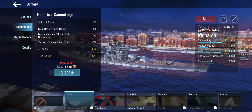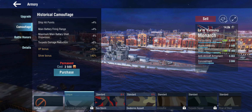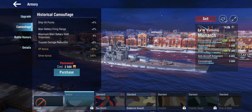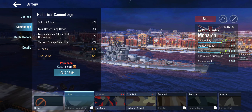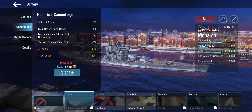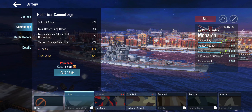You could go for a full torpedo damage reduction build, but I wouldn't recommend it. It's a pretty maneuverable ship, so it's much better to boost the things she's good at rather than trying to mitigate her weaknesses.